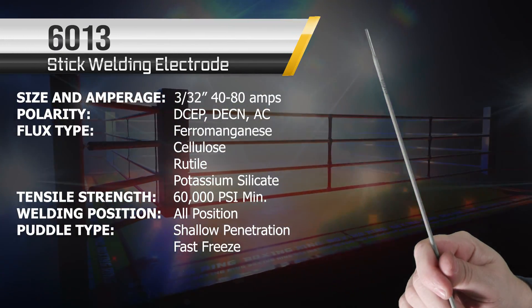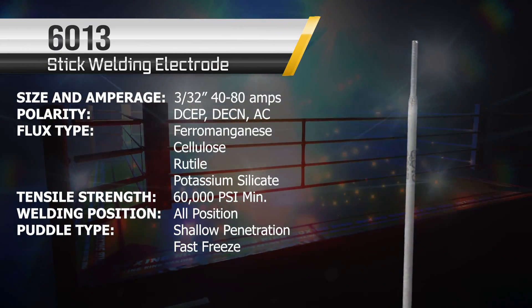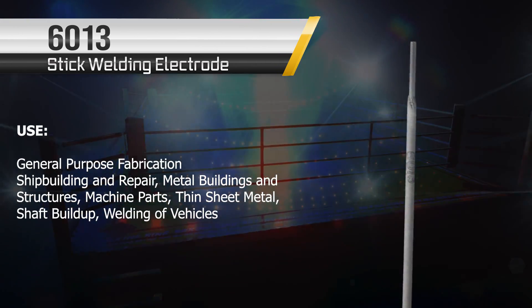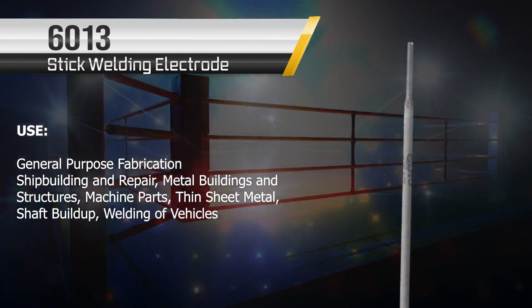All right, this next one is a fan favorite — the 6013. It's great for underdogs. It's a good rod, but don't confuse it with the 6011. Where the 6011 is a deeper penetrating rod, the 6013 is very shallow.